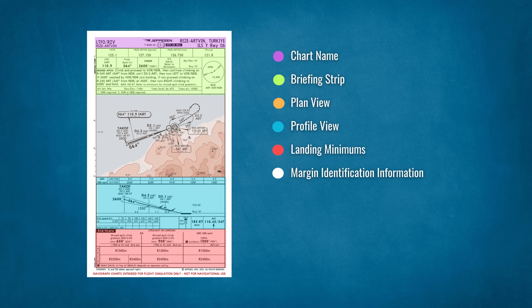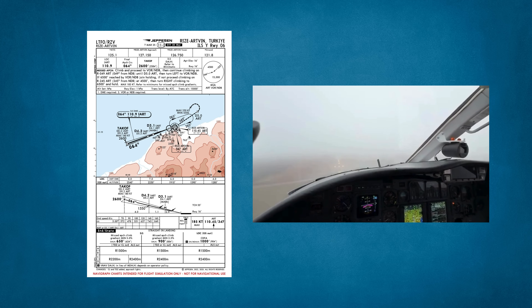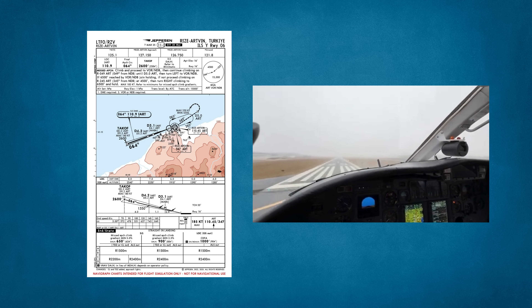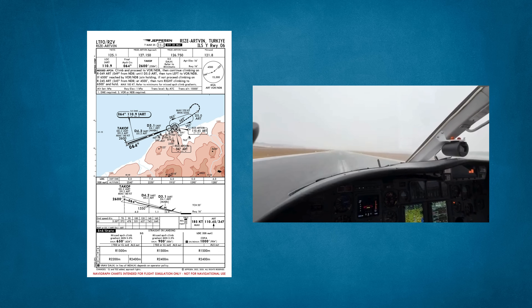Make all briefings and set up for the approach before starting, and configure the aircraft for landing. When approaching your decision height, be ready to transition to visual flying. If you are visual at the nominated DH, continue the approach to land. If you are still IMC, carry out the missed approach. If you want to learn more about how to do briefing and how to fly an ILS approach, you can watch my other videos about that.